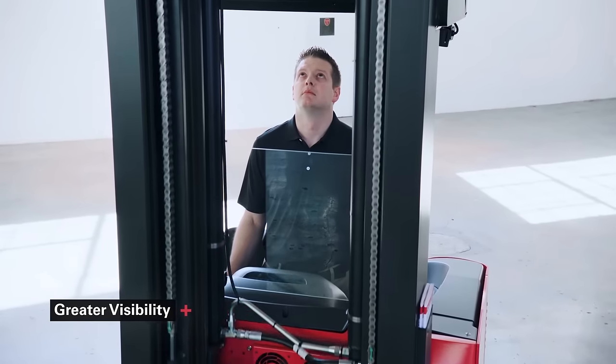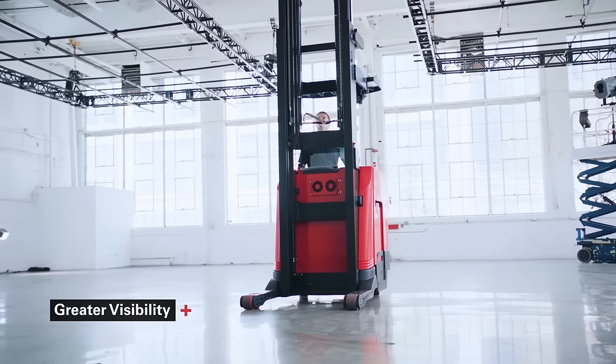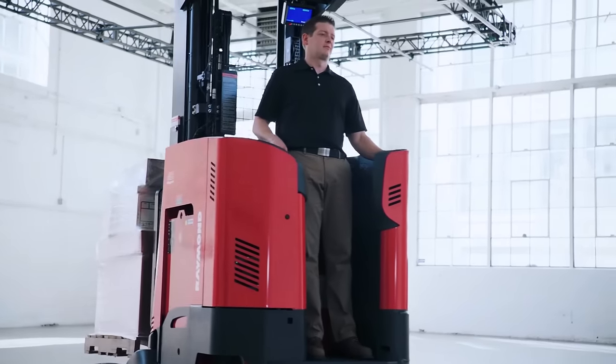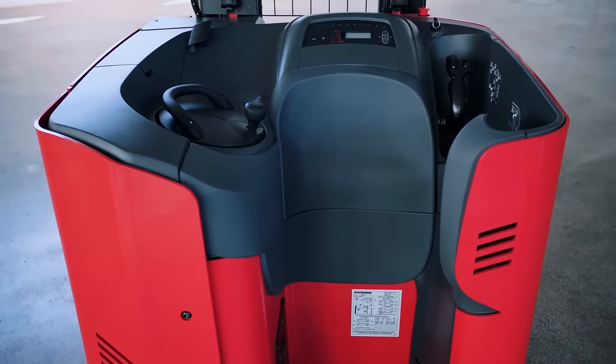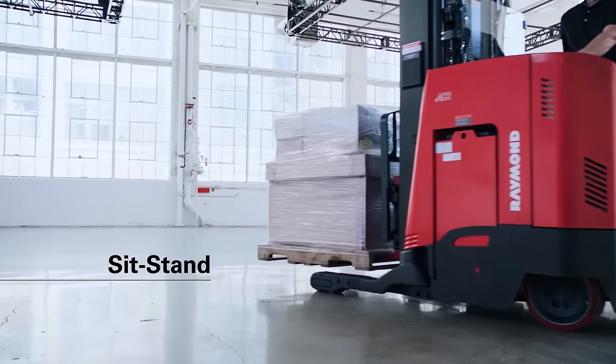Operators experience greater visibility through the open-view mast for increased productivity and reduced product damage. Over 200 configurations are available, each designed with a low-entry step into roomy compartments with a variety of stances — dock stance, universal stance, or sit-stand to fit your application.